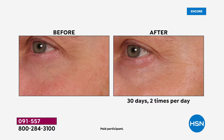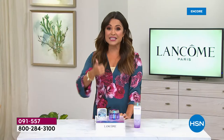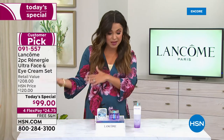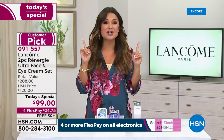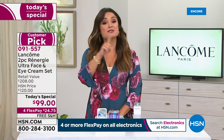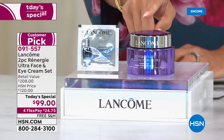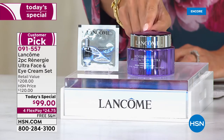Imagine having one cream that does it all. If you're looking in the mirror and concerned about fine lines, wrinkles, elasticity, firmness, smoother looking skin, tone and texture, 24-hour hydration, or full broad spectrum SPF 30 as we're rolling into summertime — we are bringing you all of that in one cream. This is the Multi-Action Ultra Cream.